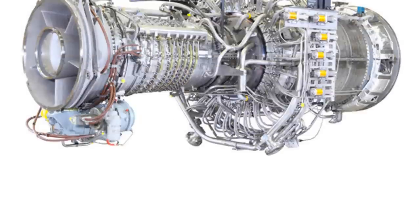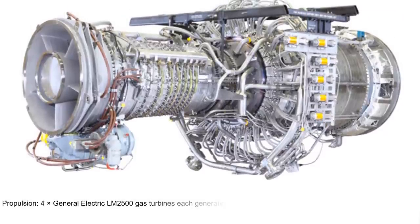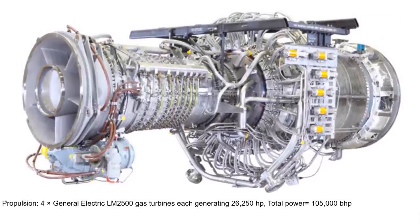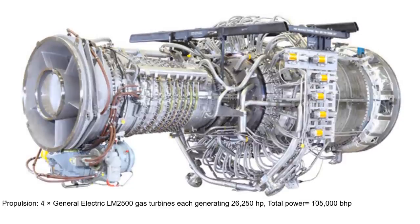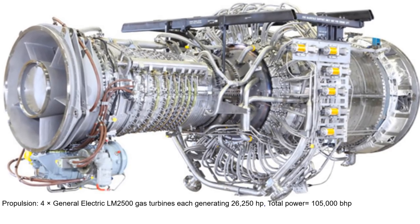The Arleigh Burke-class propulsion system is powered by four General Electric LM2500 gas turbines, each generating 26,250 horsepower, giving a total output power of 105,000 horsepower.